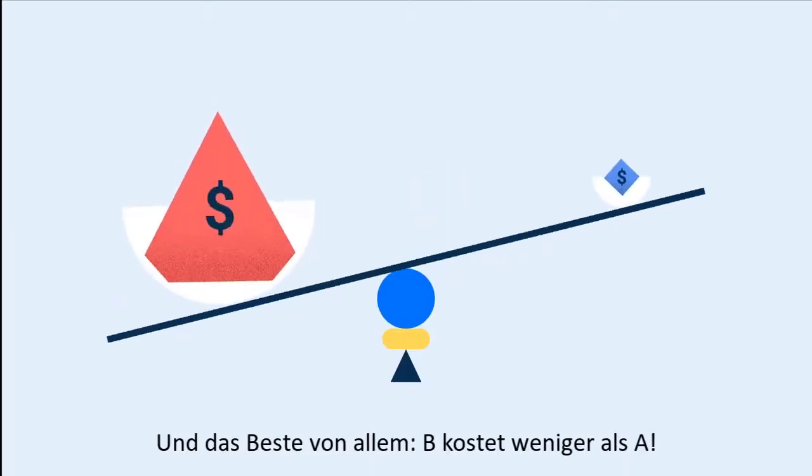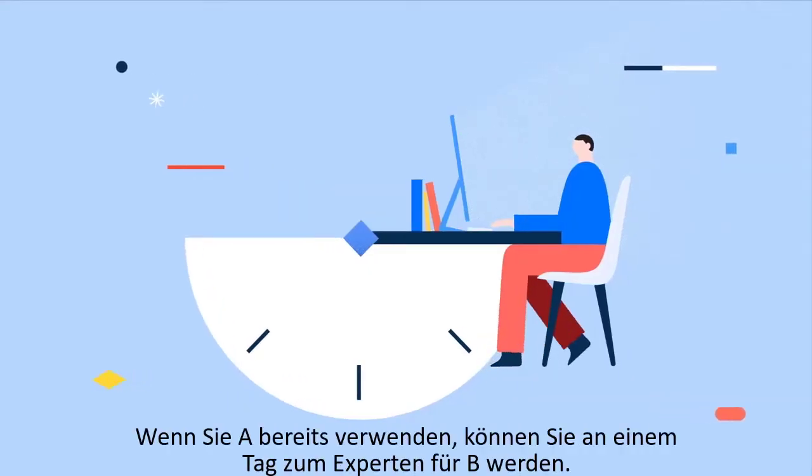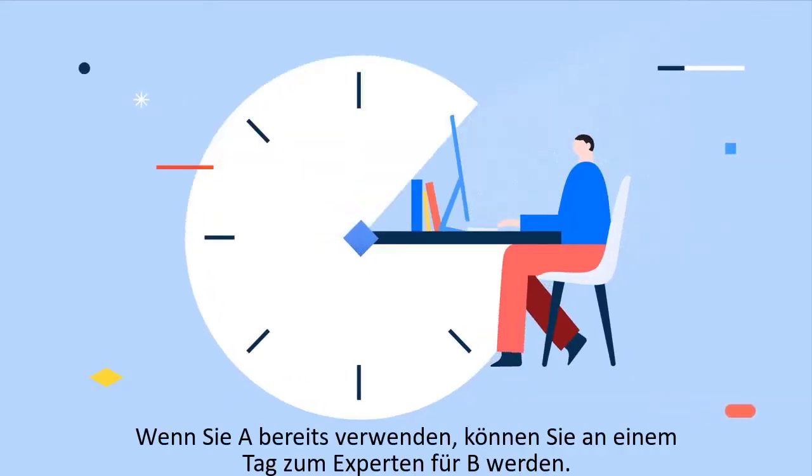And best of all, B costs less than A. If you use A today, you can be an expert in B in one day.